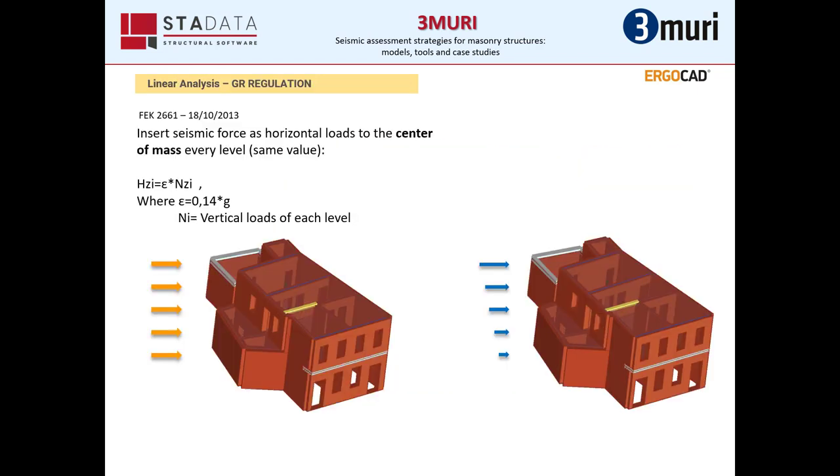As we mentioned earlier, we had to use linear analysis because the building was built before 1959, and to insert the seismic forces as horizontal loads to the center of mass of every level with the same value. The formula we used has Epsilon taking the value of 0.14G, and Ni are the vertical loads of each level. For newer buildings, the distribution is different, as shown on the right.